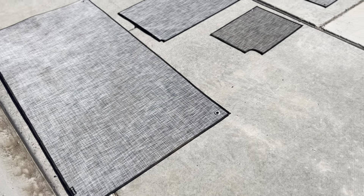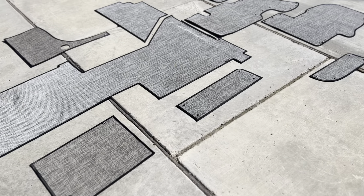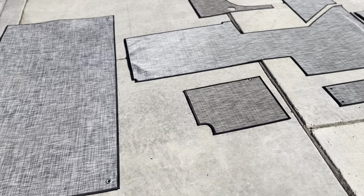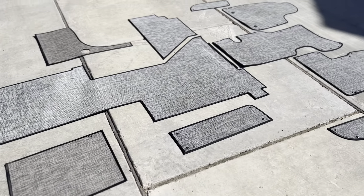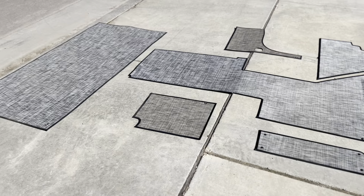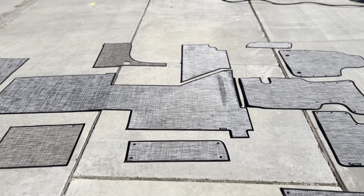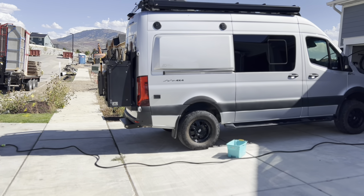We've got everything drying out nicely. For the garage area set, I'll actually just blow that out with my air compressor because it's sitting on a couple of storage bins that aren't worth the hassle of taking out. So there's a complete set — this is an outdoor mat that we use — and we'll put it back into the van.